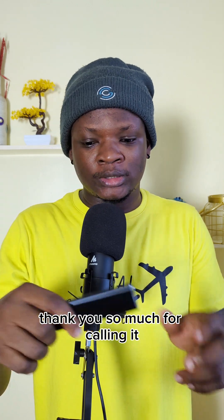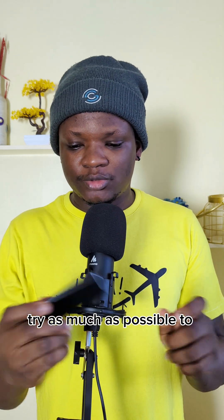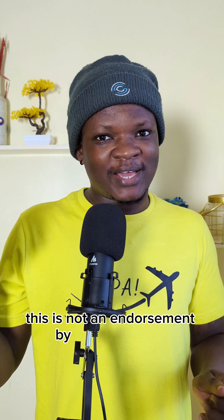Thank you so much for calling it out. For the rest of you, if you're getting an SSD, try as much as possible to read reviews and everything. I would say SanDisk, but you might find fake SanDisk out there as well, so be very very careful. This is not an endorsement to buy a SanDisk SSD.